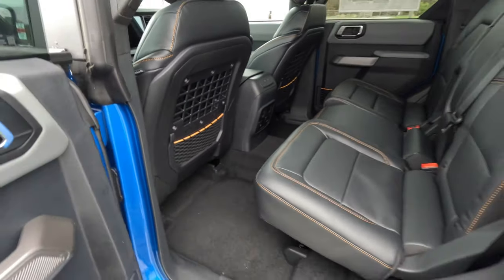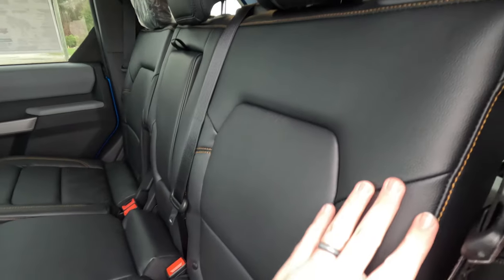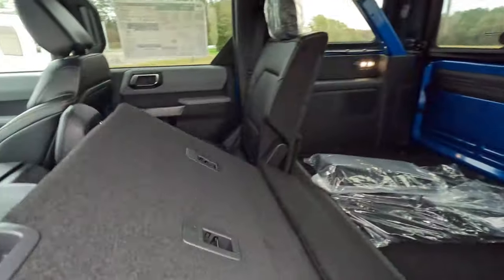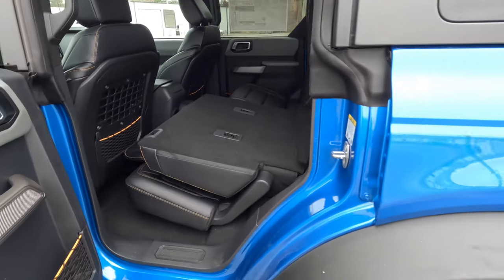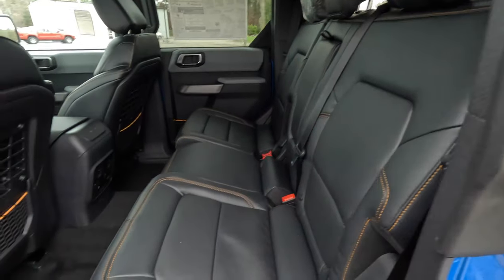In the back seat, there are cutouts in the seat backs to prevent wet gear from getting trapped, with mesh on the rear as well. You have leather trim seats with yellow accent stitching across them. The seats fold down flat if you want extra cargo space, and flip right back up when you need them.